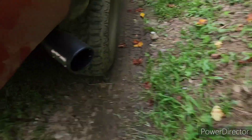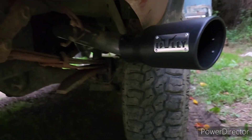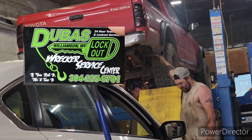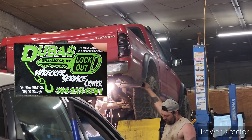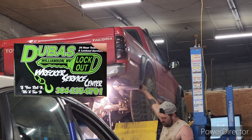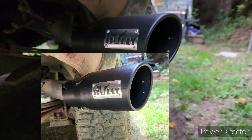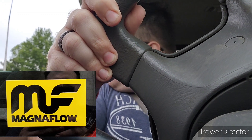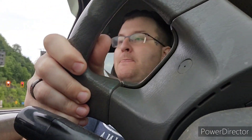Coming back here — this is what I did today, got the new exhaust put on. And there's the bully exhaust tip. You guys want to hear what it sounds like?